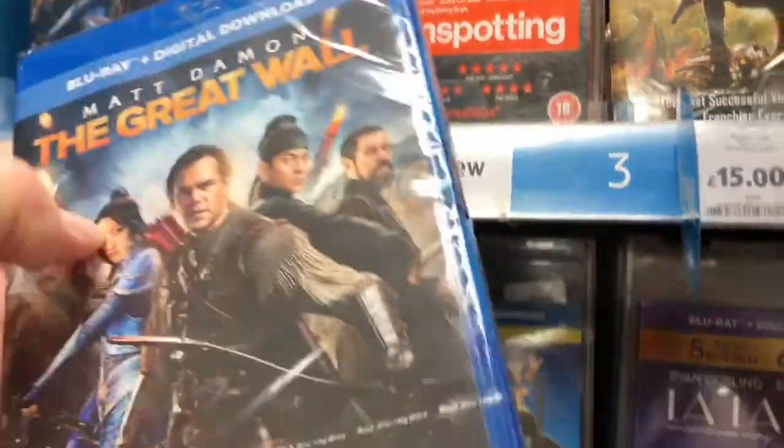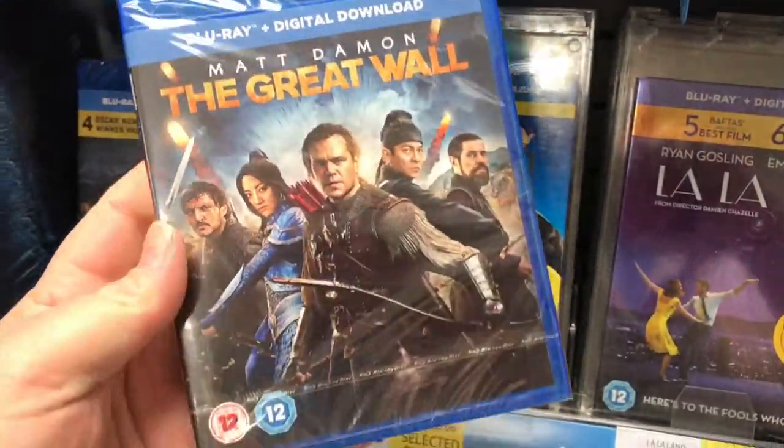Hey folks, let's pop into Tesco's and see what they've got. I know there's a couple of good ones out this week. We've got The Great Wall and Resident Evil, a couple of other ones. So let's pop in there and see what they've got on the shelves. Here's one of this week's main titles — The Great Wall.